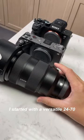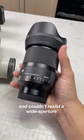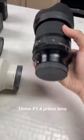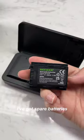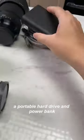I started with a versatile 24-70, added a telephoto 70-200, and couldn't resist a wide aperture 35mm f1.4 prime lens. I've also got spare batteries, memory cards, a card reader, plus a portable hard drive and power bank.